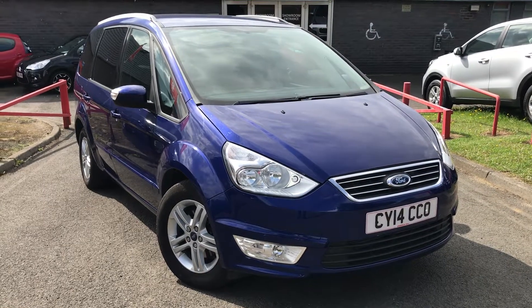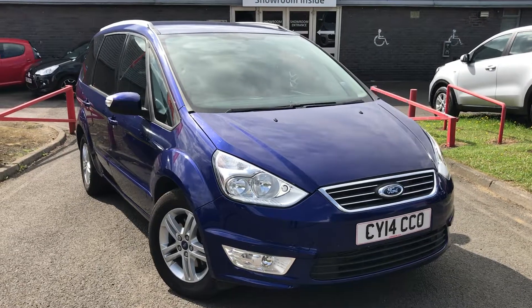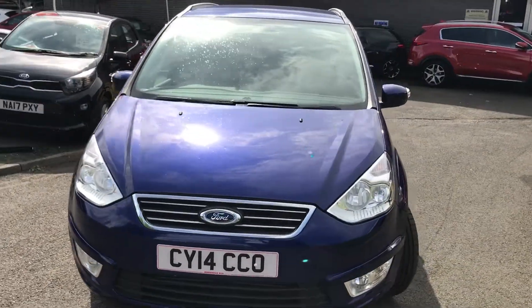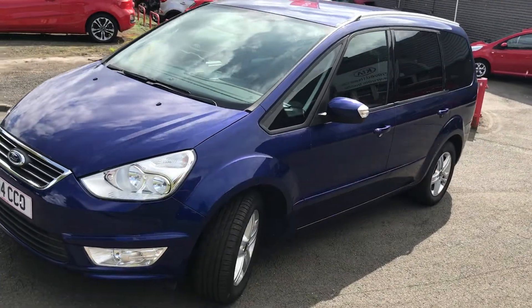Here's our 14-plate Ford Galaxy, finished in this stunning blue metallic paint. The Galaxy is a seven-seater car, so very practical and ideal for families. It also has really low mileage, and this car is the diesel.